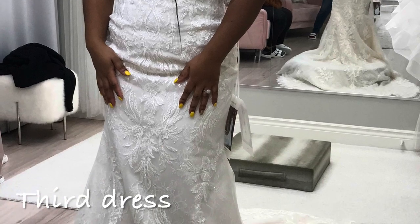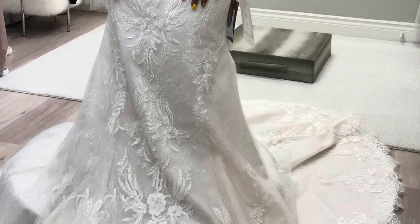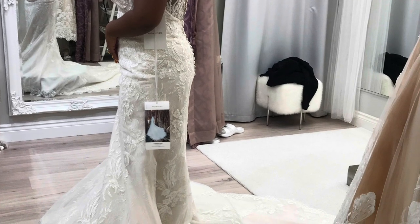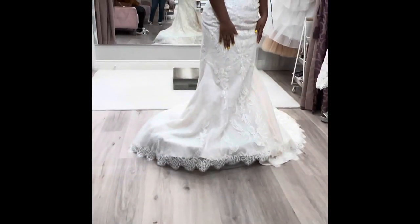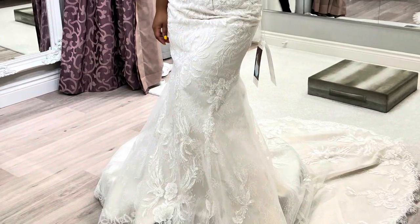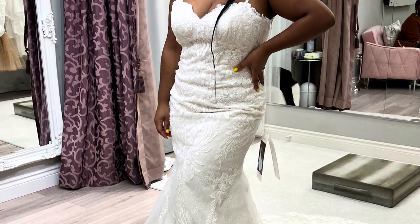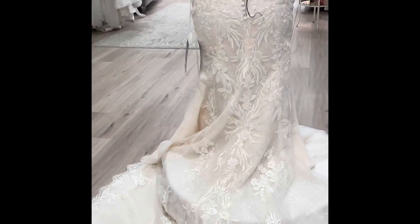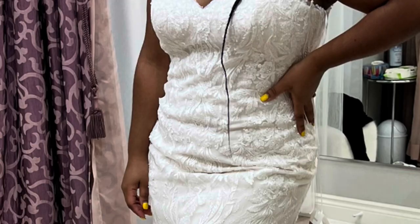The third dress I tried on I had seen all over Instagram and I knew a couple of people who got married in it, so I was very much against getting it. I still wanted to try it on because the details on this dress are absolutely beautiful — the camera just does not do it justice. What I also loved was the back, which had a swoop. The top half fit me very well, and here's a close-up of the details.